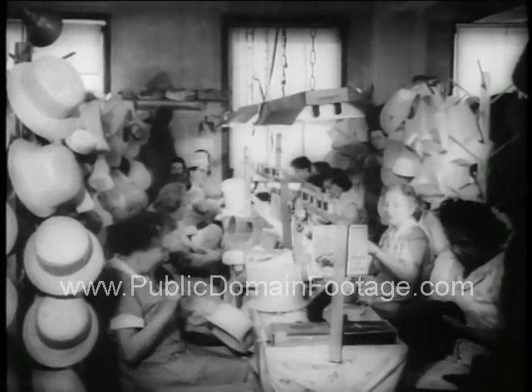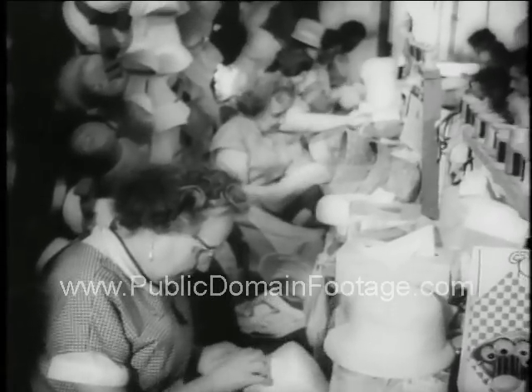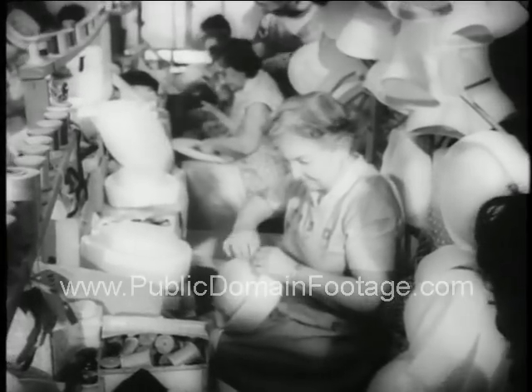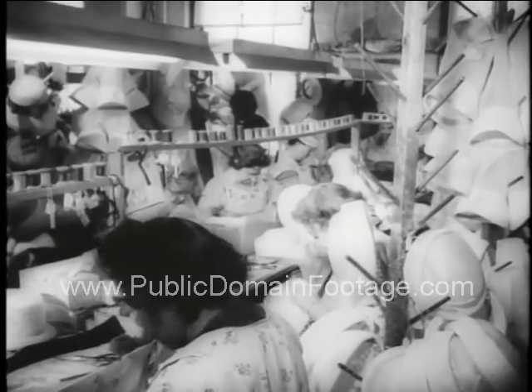Next to the circus, what better sign of spring than Easter bonnets? Dame Fashion is flipping her lid over these styles for the big parade. And if these don't draw admiring glances, we just don't know what will. Feast your eyes, ladies — the treats are on us.